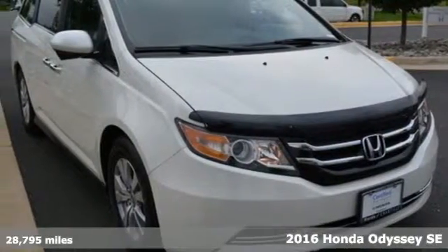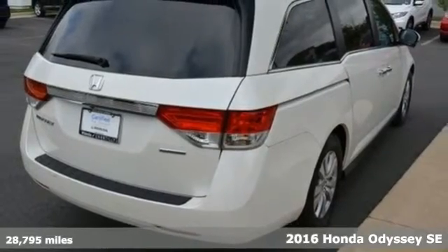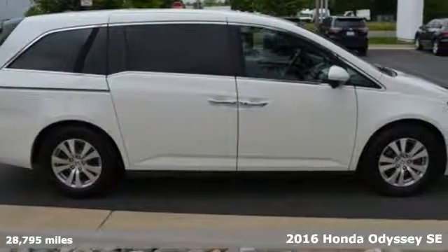It's a 2016 Honda Odyssey. From hood to hatch, it offers all the comforts and conveniences you could want. Plus, it offers an exciting list of features.